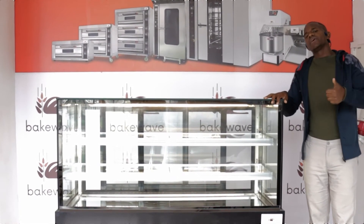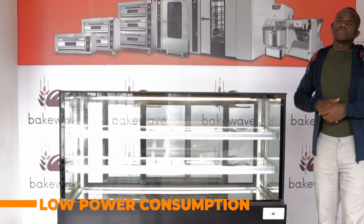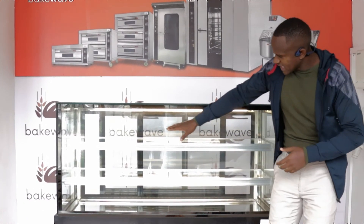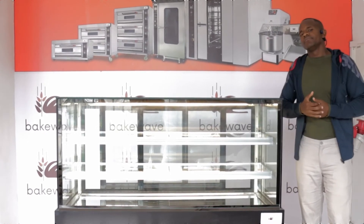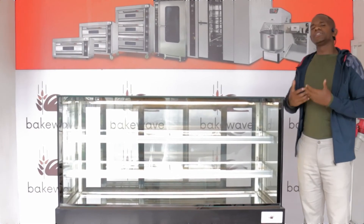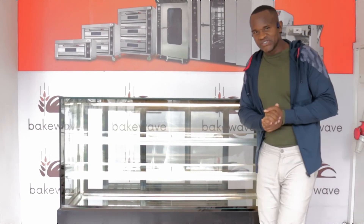The final reason why you need this is because it's very low energy consuming. You don't need to worry about consumption. It uses LED lighting, which is very efficient — it reduces energy consumption and lasts very long before you need to replace it. Also, this machine is easy to clean because inside it's made of stainless steel, which makes it very easy to clean and very durable.